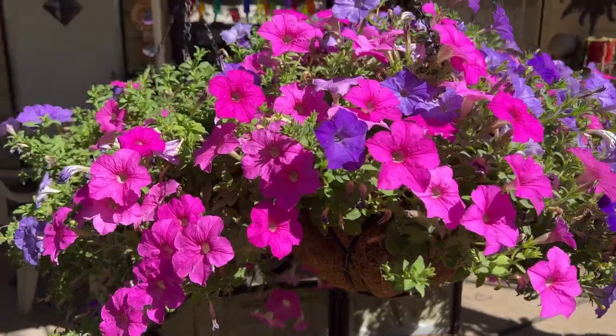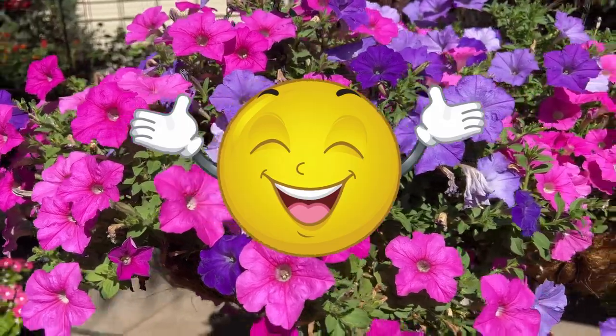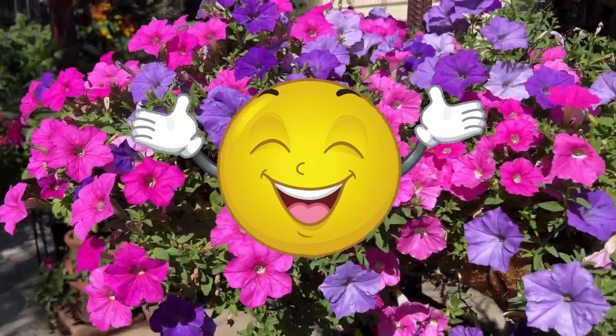In today's video I hope you will relax, be inspired, and smile — because that's what Sunday Fun Days in the garden are for.